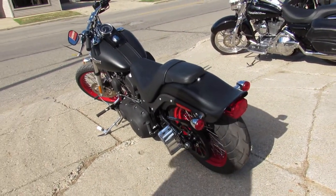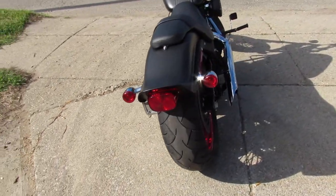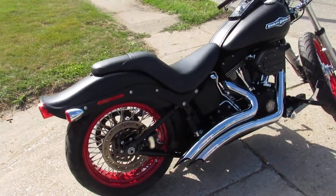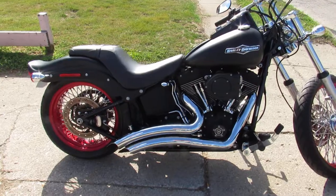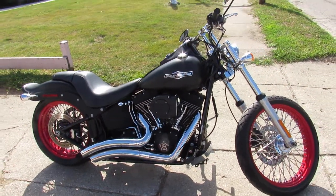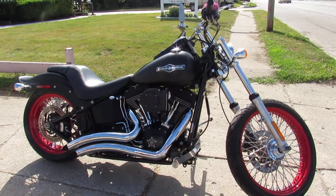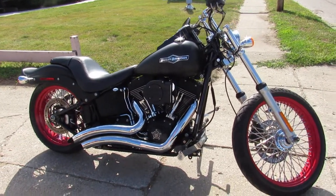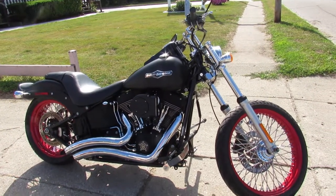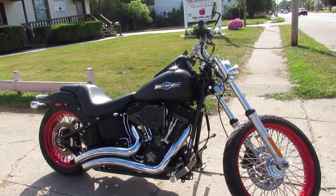Check out this bike and 600 other used bikes at ApprovalPowerSports.com, or give us a call at 1-888-RIDE-990. We have several financing programs — national banks, local credit unions. We even have a bank that leases used Harley-Davidsons. Give us a call or check us out online at ApprovalPowerSports.com. Thanks.